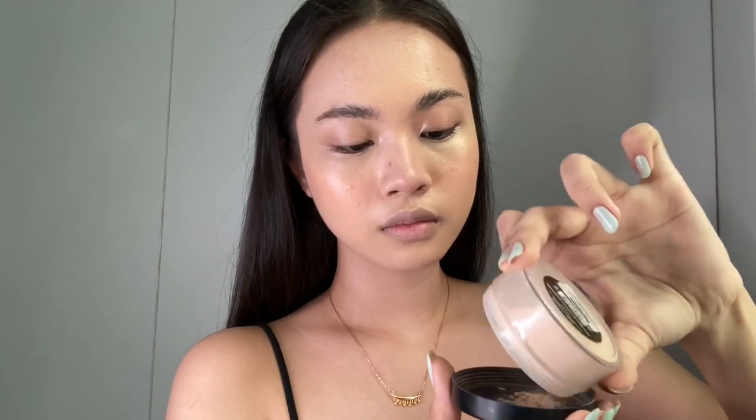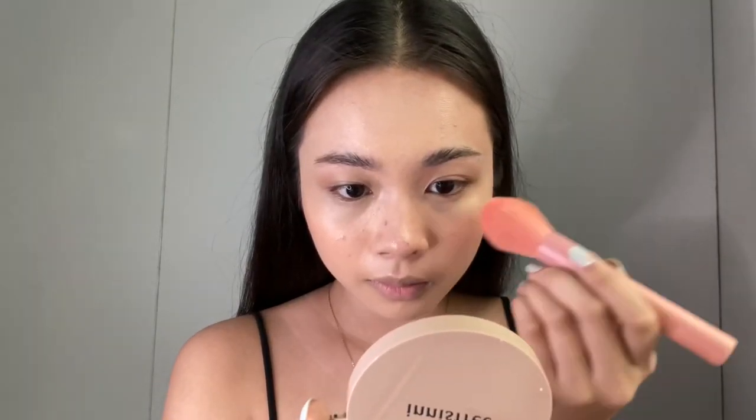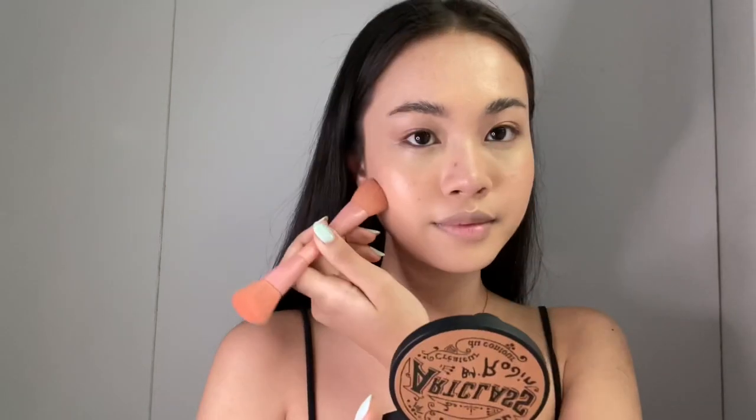Next I'm gonna use the BYS Translucent Powder and I'm gonna set the parts of my face where it usually gets oily. Next is contour and I'm using the Tuko for School Art Class by Rodin. I'm gonna contour my nose with it, starting between my brows down to my nose.